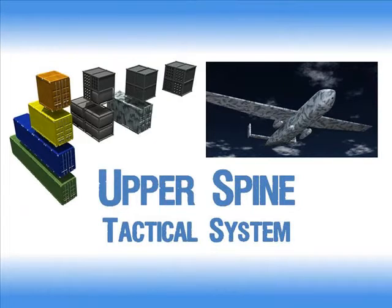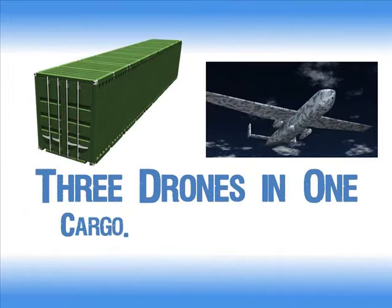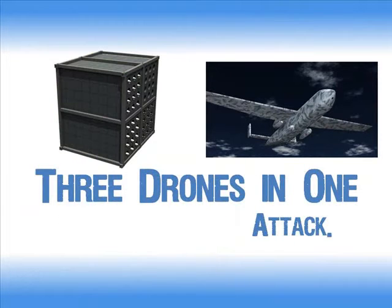Just swap out a few containers and the same airframe instantly transforms from a cargo hauler to an air tanker to a versatile weapons platform.